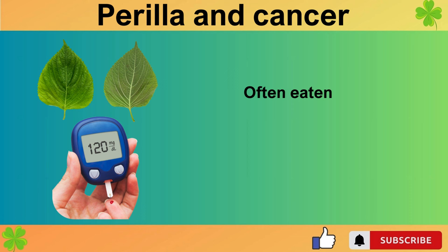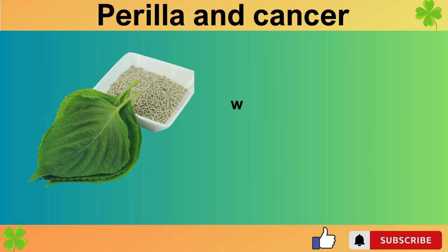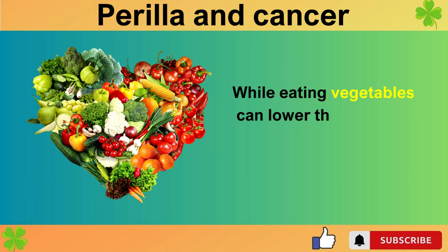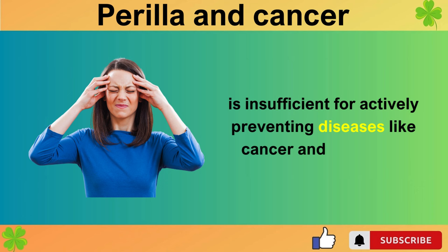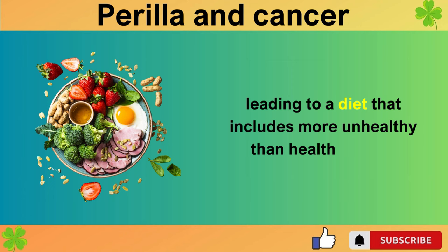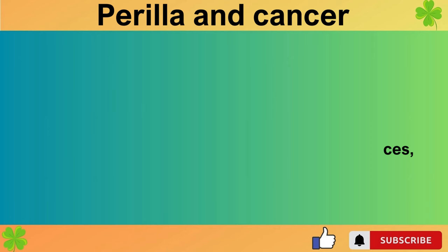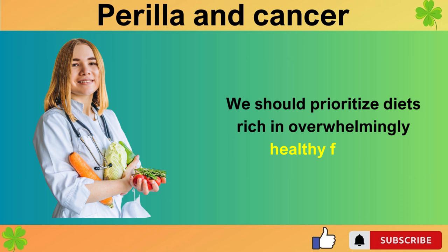The third food to avoid is white rice. Often eaten with perilla leaves, white rice significantly raises blood sugar levels, causing inevitable blood sugar spikes, which means even when eaten with healthy foods like perilla leaves, it cannot be considered healthy. While eating vegetables can lower the height of blood sugar spikes and slow the rise, relying on this level of defense is insufficient for actively preventing diseases like cancer and dementia. This rationalization can ultimately harm our health, leading to a diet that includes more unhealthy than healthy foods.